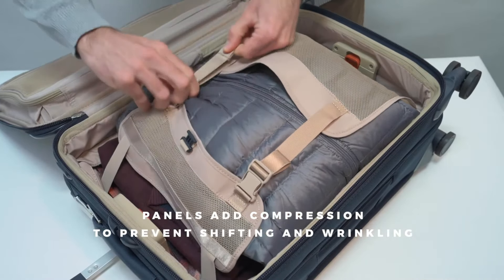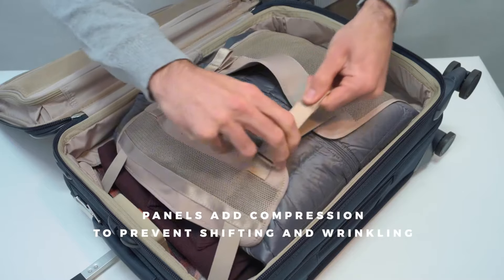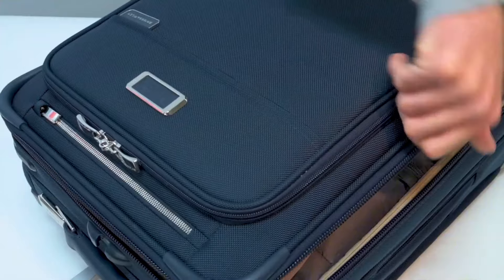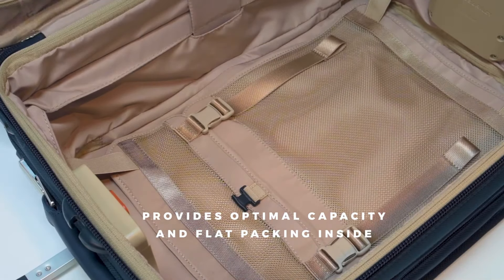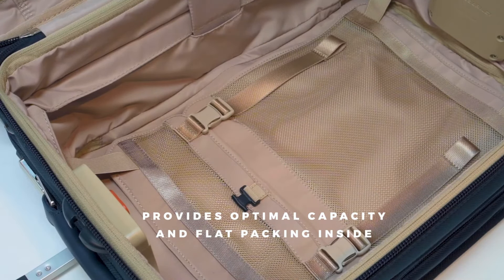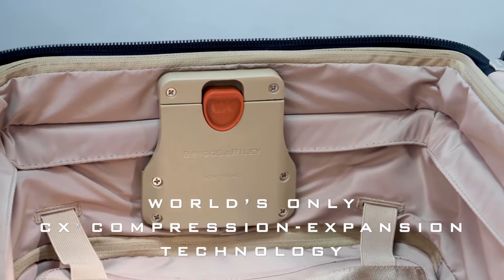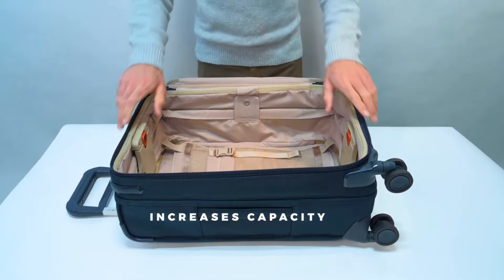Another fantastic feature is its shock-absorbing wheels. With 360-degree rotation, these wheels ensure the suitcase glides quietly and effortlessly. The bright orange interior lining also helps you quickly notice if a pocket is left open, which is especially useful in fast-paced situations.